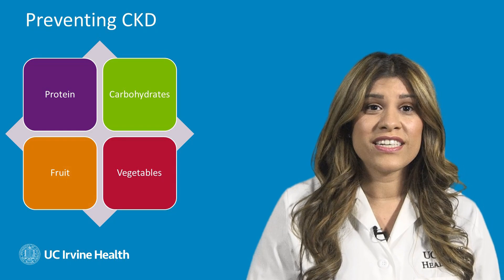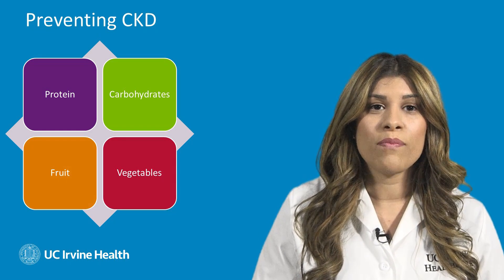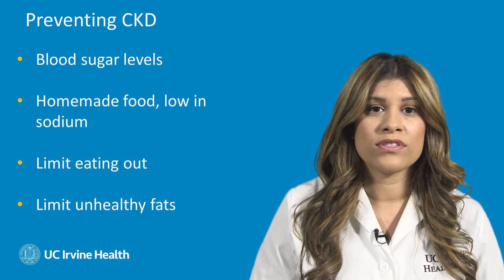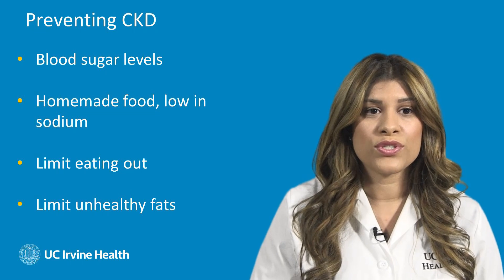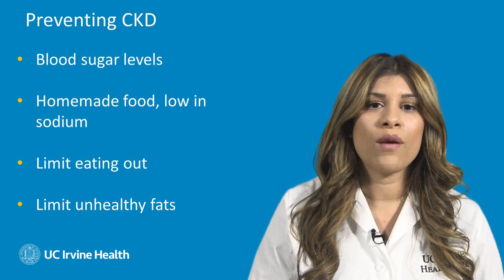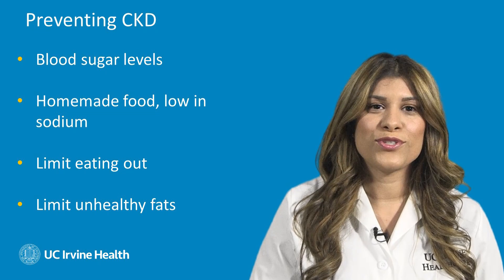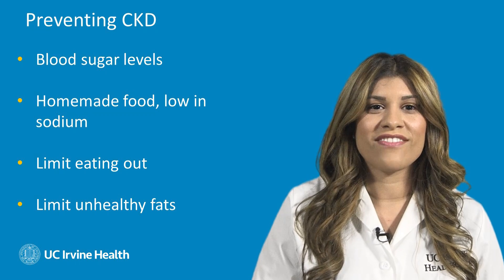For those of us who are preventing CKD, eating a well-balanced diet of protein, carbohydrates, fruits, and vegetables is very helpful. Managing your blood sugar levels if you're diabetic is very important. Eating fresh homemade food that is low in sodium and choosing to limit eating out will help eliminate high calorie and high sodium foods. Limiting unhealthy fats and substituting with healthy fats, such as avocados and mono and polyunsaturated fats, is also recommended.